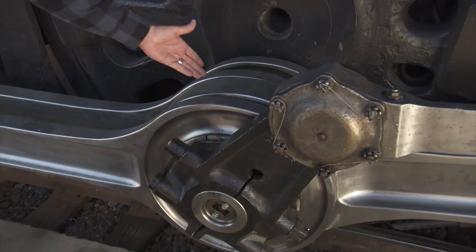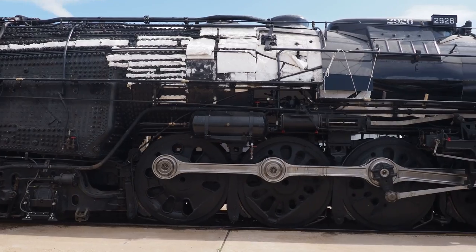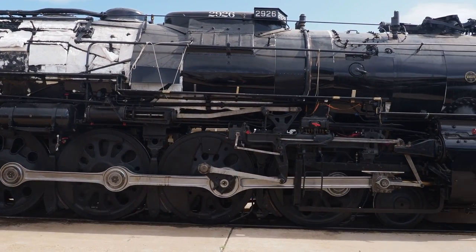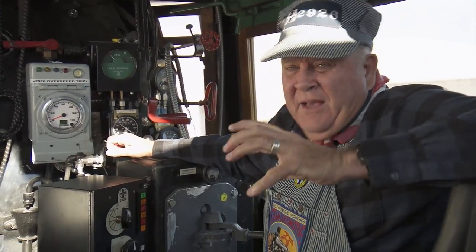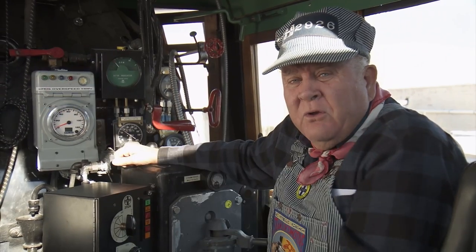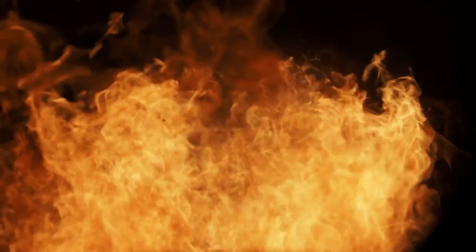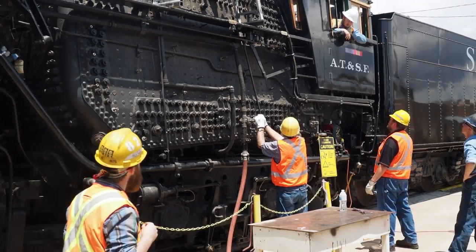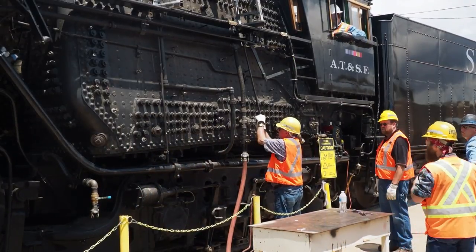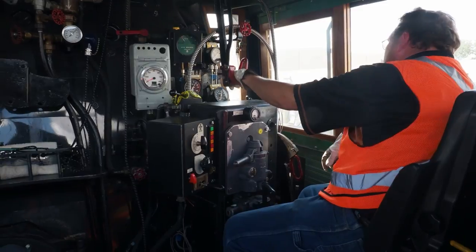This bearing weighs 370 pounds. Controlling this locomotive — a million pounds at 100 miles an hour — requires real finesse by the engineer sitting here and the fireman who sits over there. The tender alone holds 24,500 gallons of water, and the boiler holds 6,000 gallons of water, so this thing has to be controlled very carefully. It requires a lot of finesse between the engineer and the fireman who provides the steam and the air.